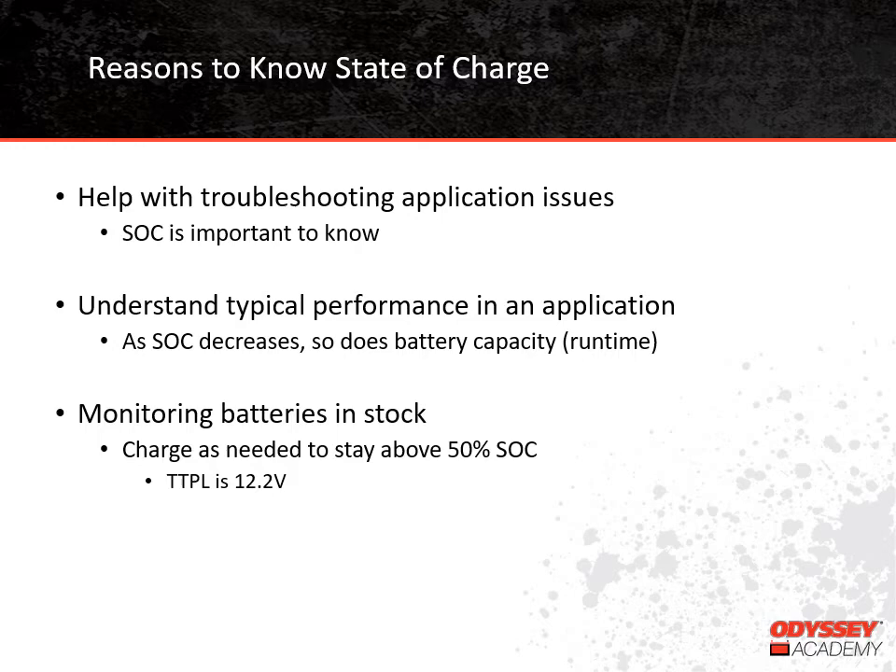You might wonder why understanding state of charge is important. First of all, it can be very helpful with troubleshooting issues. If you call our technical support group about a problem, one of the first things we will want to know is the battery's open-circuit voltage, which will let us know the battery's state of charge. If it's low, we'll ask about the charging source and when the battery was last used without issue, because all that can point to whether we actually have a battery issue or possibly an issue with the application, and the battery simply needs to be recharged.